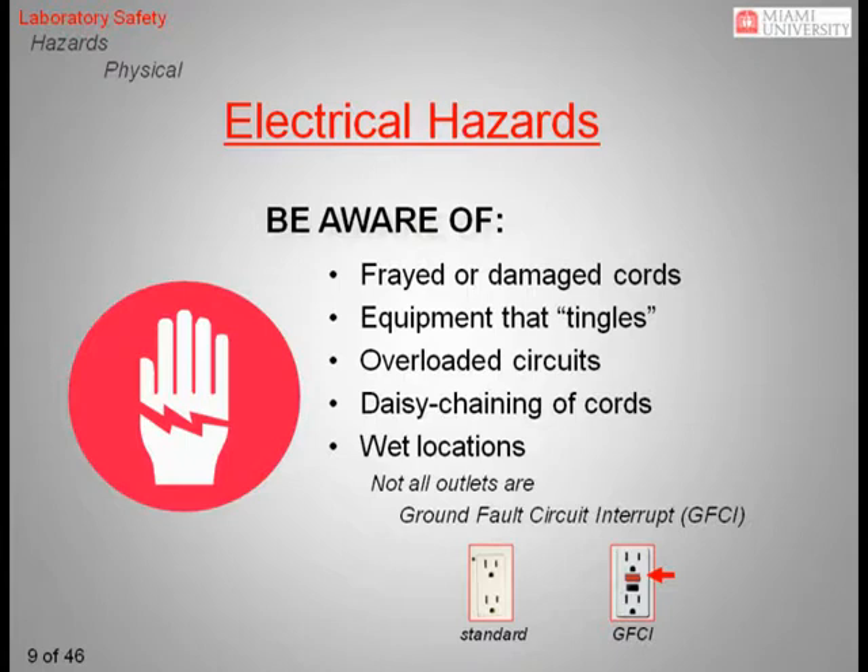If you are going to be working with equipment in wet locations, make sure the electrical outlet is ground fault circuit interrupt, or GFCI, protected. These outlets are designed to shut off when a sudden surge of power passes through them. They are easily identified by the red reset button built into the outlet. GFCIs are also available on extension cords. If you will be conducting field work using electrical equipment and a GFCI-protected outlet is not available, make sure you use a GFCI-protected cord.